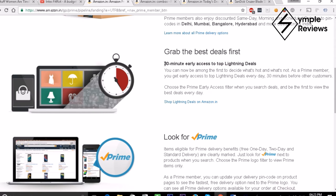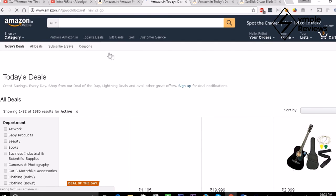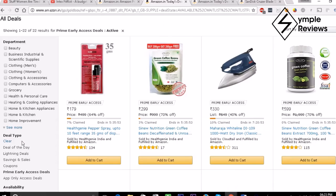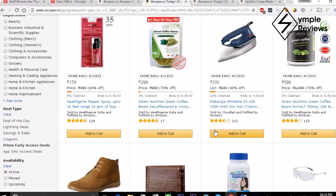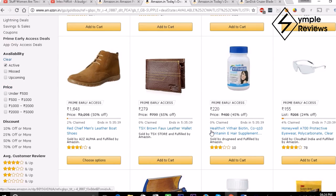The second benefit of subscribing to Amazon Prime is that you get 30-minute early access to certain deals — that is, 30 minutes before other customers. To check out the deals, go to Today's Deals on the top menu, then in the filters click Prime Early Access Deals. All of these deals can only be seen by Prime members and are exclusive to them for the next 30 minutes.